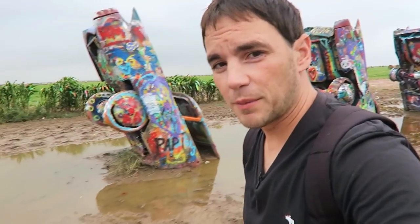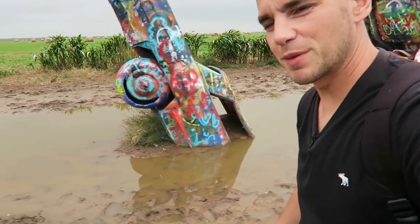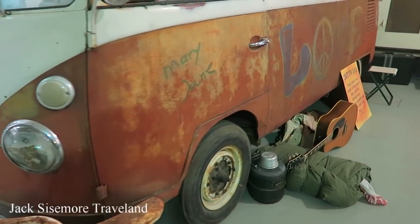If you're going to come here, if you're planning to come to Cadillac Ranch, bring some boots because it's always pretty muddy here. Look at this Volkswagen bus — I love these things.